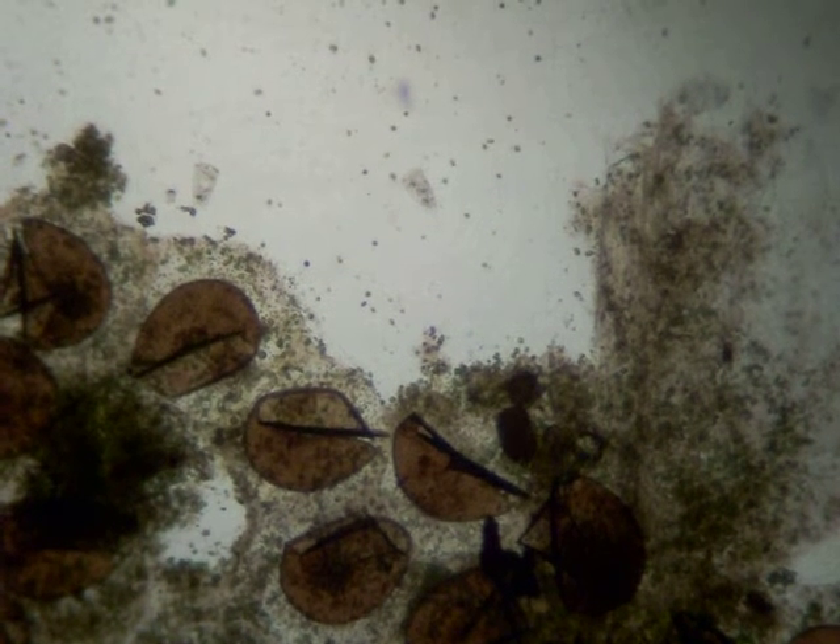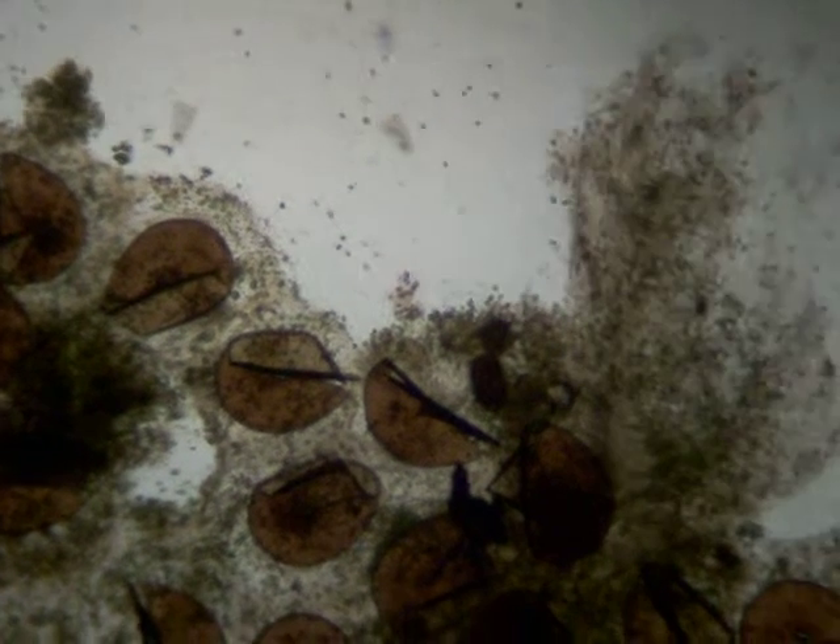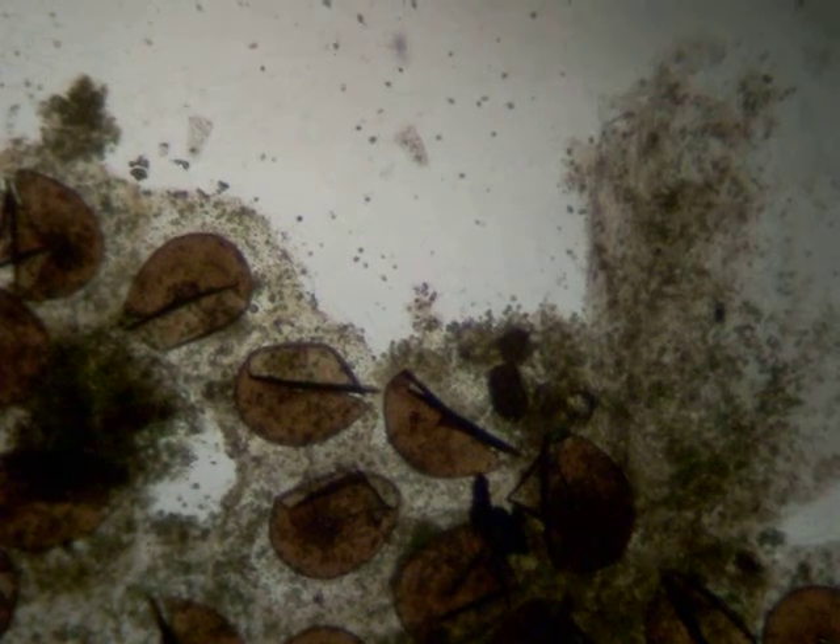More Vorticella and friends. I have no idea what those brown things are. I think they're either grass seed or midge larva eggs.